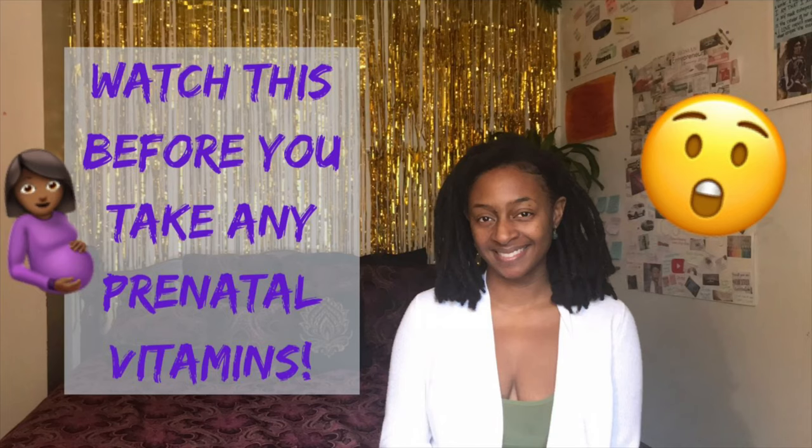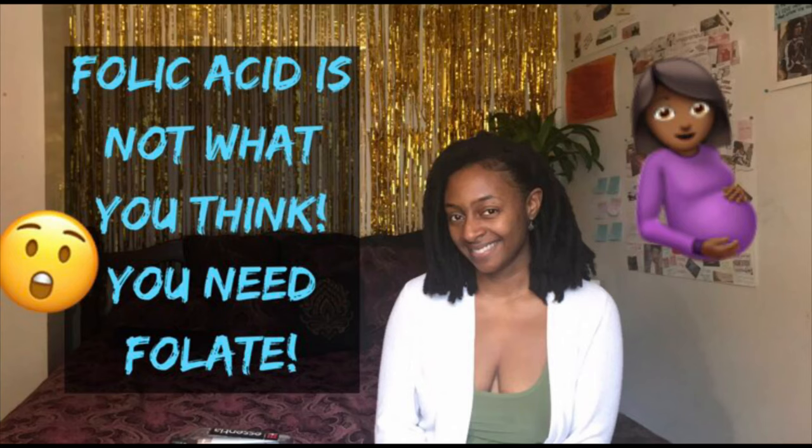I want to talk briefly about ingredients. I made a video about prenatal vitamins and what to look for when choosing a prenatal vitamin as far as ingredients go — make sure you watch it before you purchase any prenatal vitamins. The number one ingredient you want to look for is folate. You've probably heard of folic acid, but folic acid is actually a synthetic, man-made chemical used to mimic the natural hormone folate. So folic acid is bad for you, and folate is very, very good.